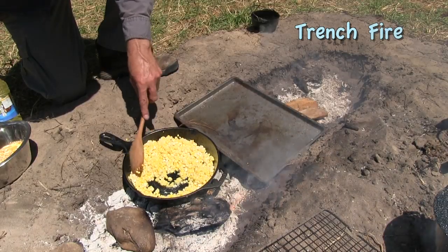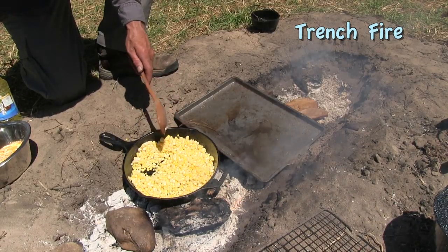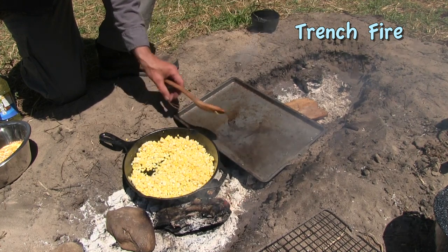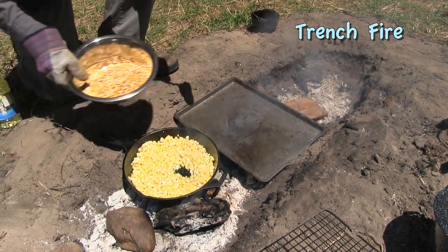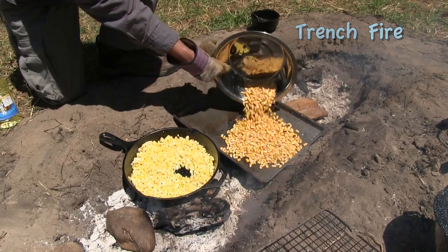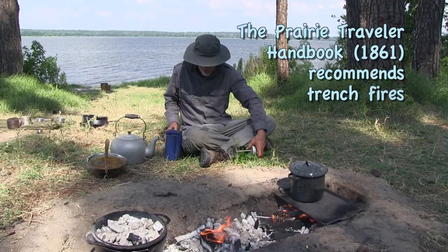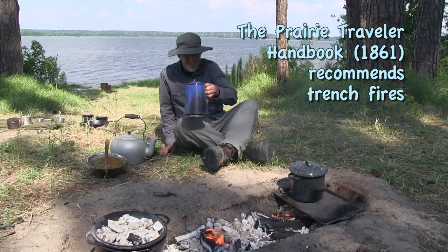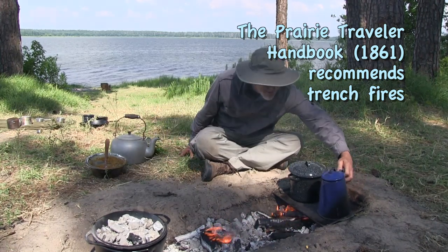It is difficult to control the heat when cooking on a traditional campfire. A trench fire solves this problem — it is fuel efficient, produces very little smoke, and allows you to cook several pans at once, individually adjusting the heat for each pan. American pioneers in the 1800s frequently used trench fires for cooking. The Prairie Traveler Handbook, published by the U.S. War Department in 1861, recommended this style for cooking.